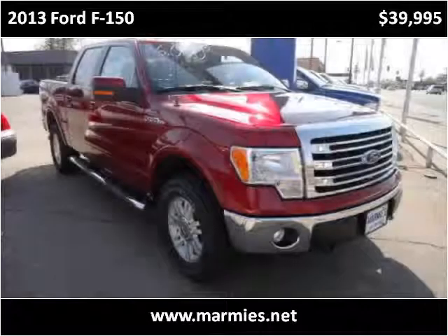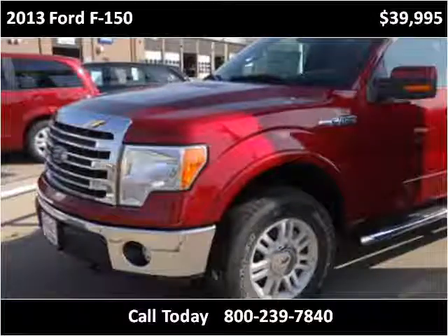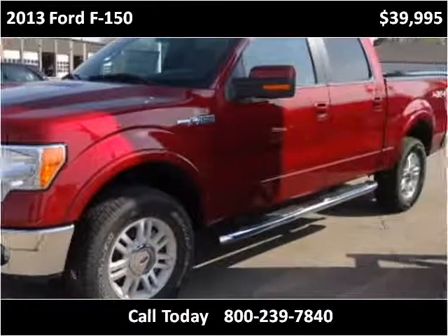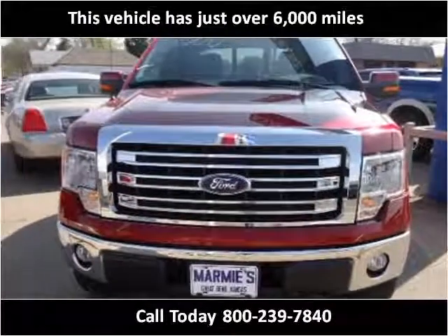This 2013 Ford F-150 is available from Marmys. This vehicle has just over 6,000 miles.